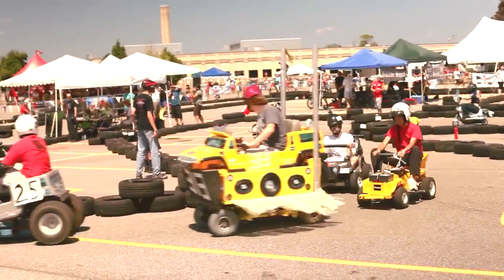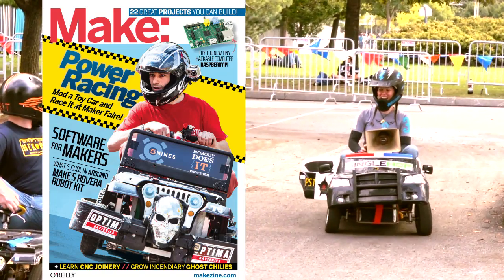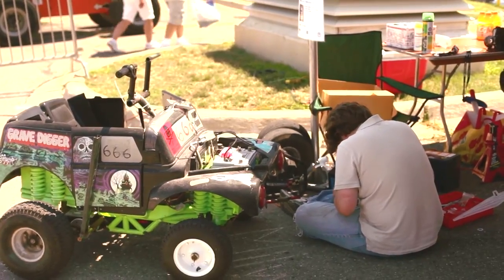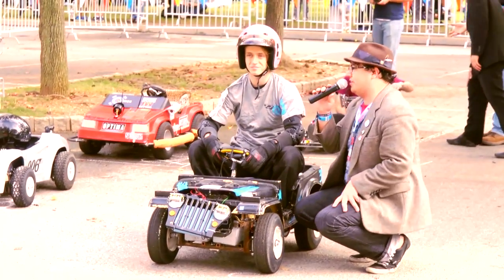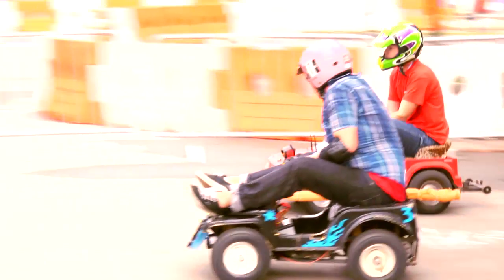From the racetracks of Maker Faire to the pages of Make — in Make Volume 33, we talk to the overgrown kids behind this wacky and challenging sport, where hackerspaces have turned pow pow Power Wheels kiddie cars into adult racers. We look at the racers, key features of each car, a timeline, notable moments, words of wisdom from the sport, and more.